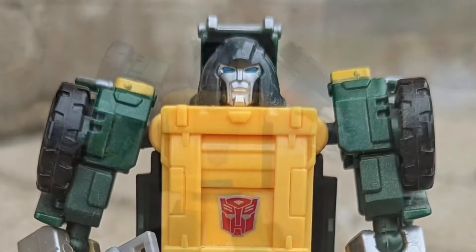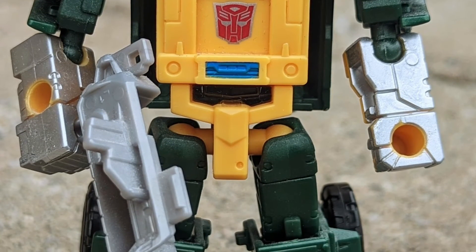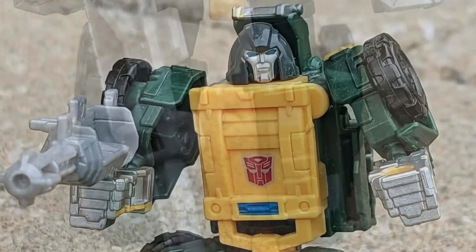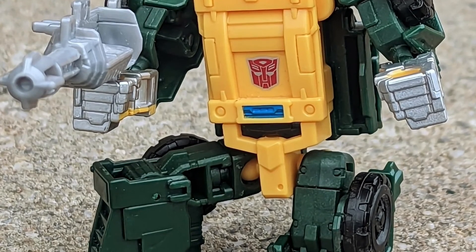It looks cool, honestly. It's one of my favorite Transformers done by Hasbro. It's not overly priced and looks just like Brawn from G1. The paint is well done on it. Very poseable, as you guys can see. The gun — I think he borrowed the gun from Hot Rod — but anyway, that's another story.